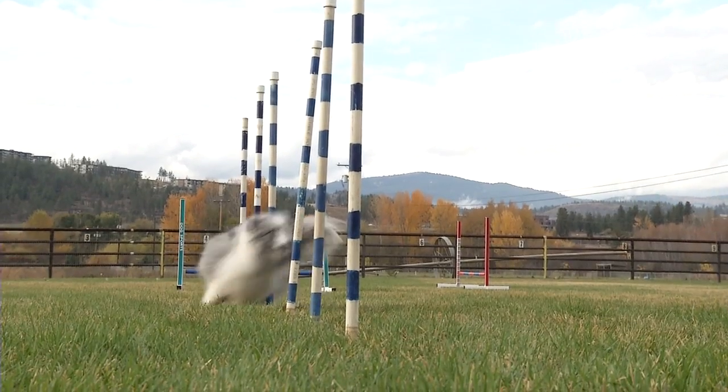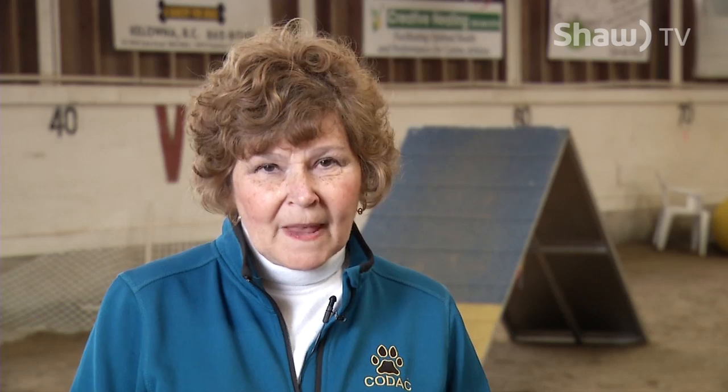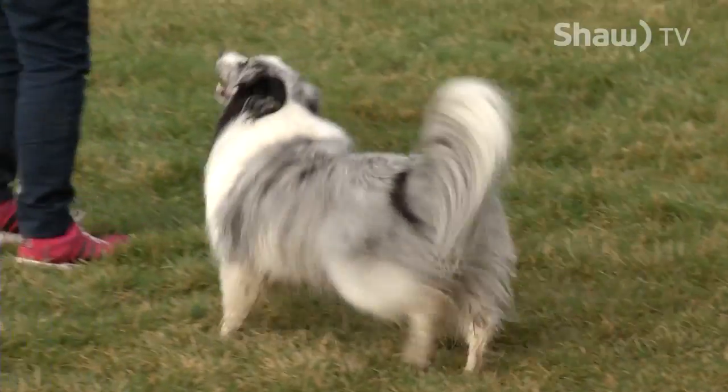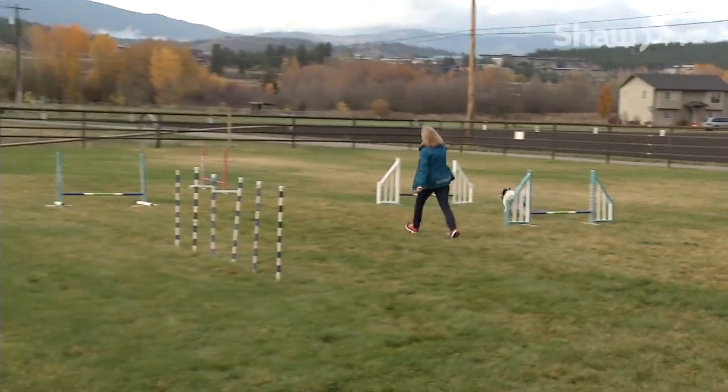Is agility something that people should look into as an extracurricular activity for their dogs? I think all dogs should have something extracurricular, especially a dog with a working mind or a game dog. So many dogs are bred to do something, and there are so many things out there now. Agility is one of them and it's a really fun thing to explore with your dog.